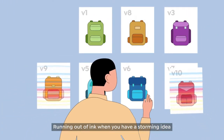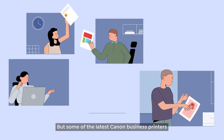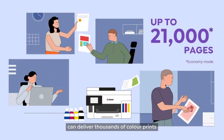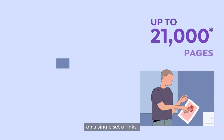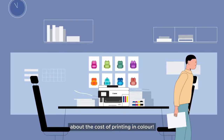Running out of ink when you have a storming idea with your co-workers is just the worst place to be in. But some of the latest Canon business printers can deliver thousands of color prints on a single set of inks, so much that one can simply stop worrying about the cost of printing in color.